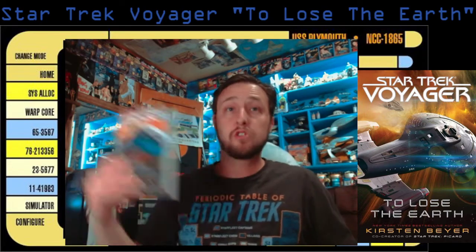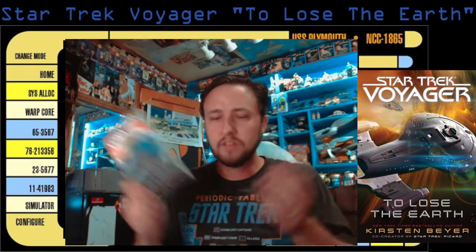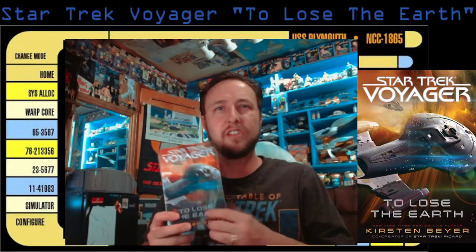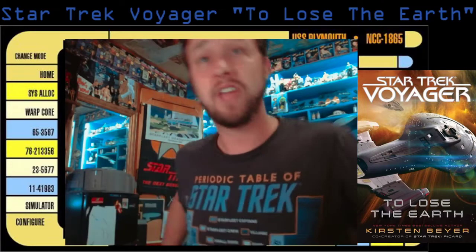In the end, Star Trek Voyager: To Lose the Earth — very fun book. I still don't understand the title. I even looked it up; they don't reference 'To Lose the Earth' in the book at all. So if anyone knows, let me know — I don't know where that title came from. But it was a good book nonetheless.